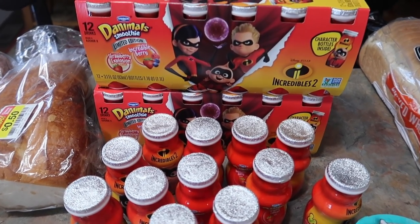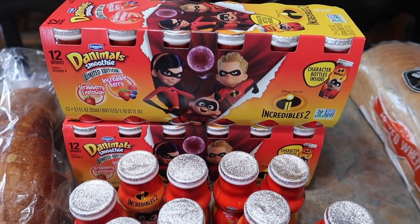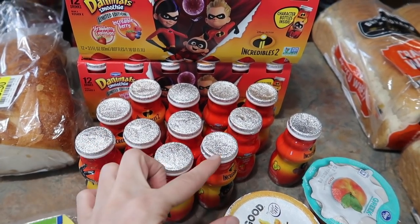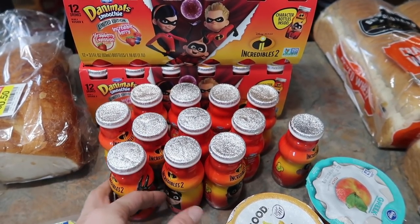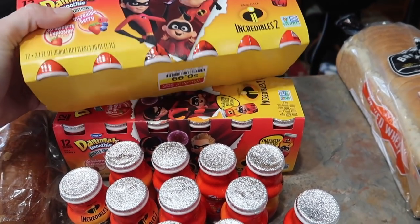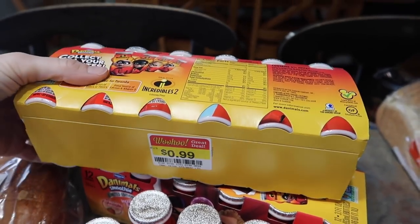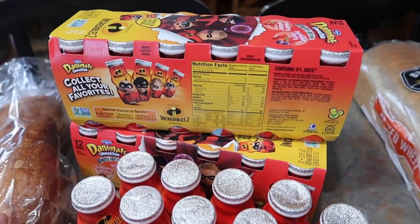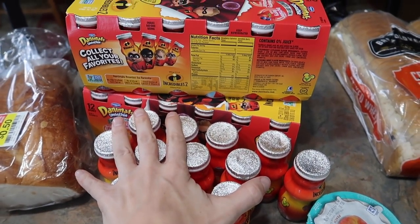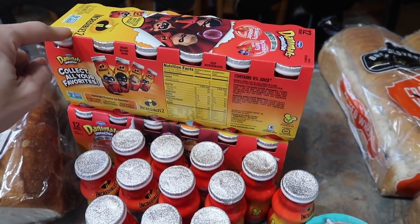The last thing at Smith's is these Danimals smoothies — my kids love these so much and it's not something I buy very often because they're typically expensive. This was another case but it happened to break at checkout so the cashier threw the box away. These were 99 cents a case — I don't even know the original price but it's got to be close to five dollars. I'm just going to dump these in our yogurt drawer and the kids will take them for lunches for the next couple weeks. They'll be thrilled.